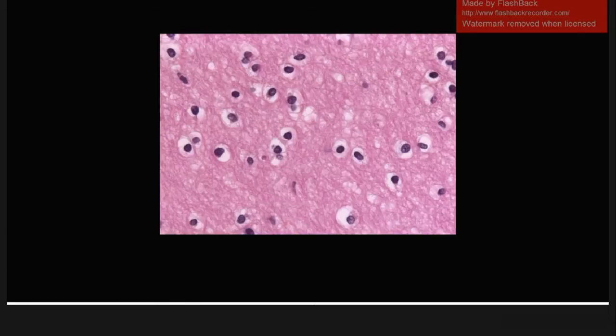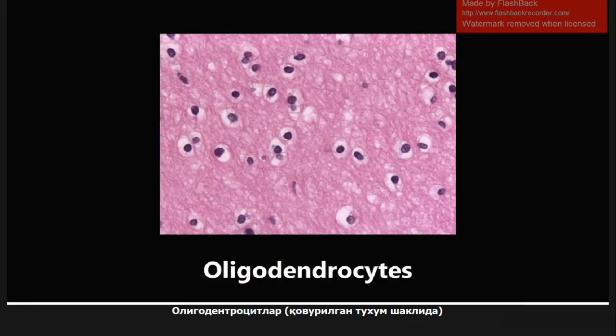Here's the first image, and this is going to be oligodendrocytes on H&E stain. This is a really common picture, and people describe the appearance of oligodendrocytes as a fried egg kind of appearance. I've never really seen that, but that's what it's commonly described as.